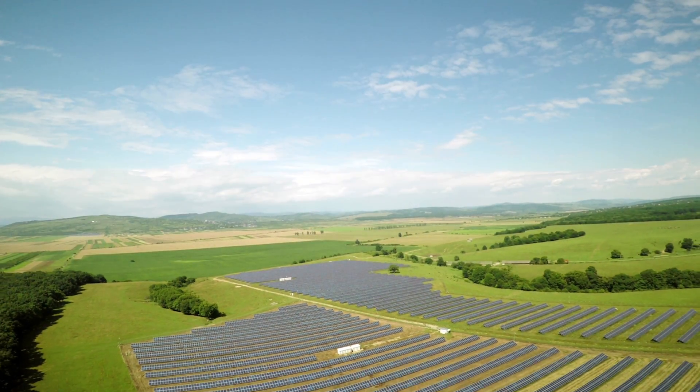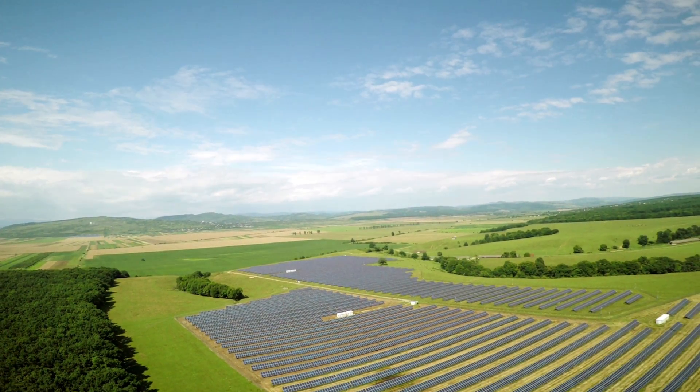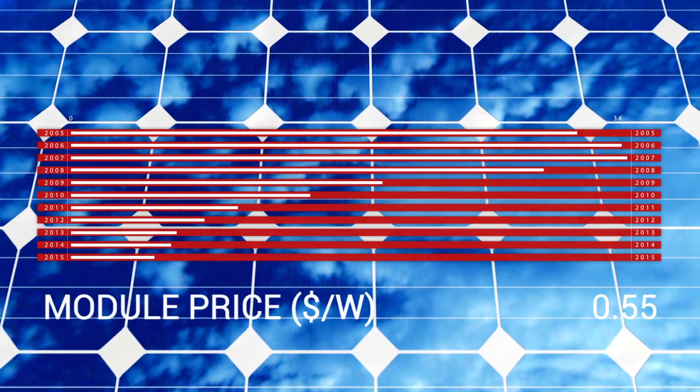Solar Photovoltaic is the leading technology for future electricity generation. It is clean, renewable and inexpensive. Cost of solar energy has declined to the point that PV is today's cheapest technology for renewable energy generation.